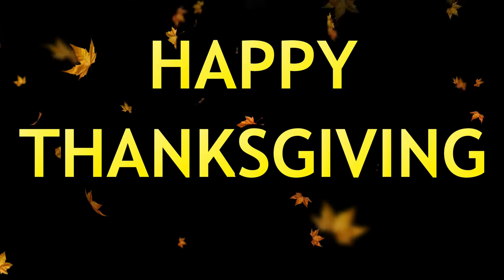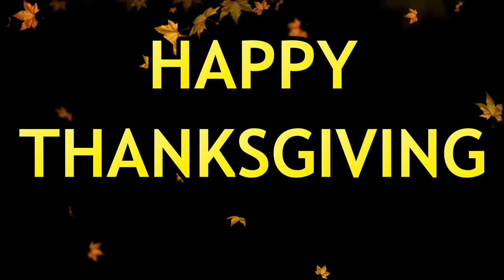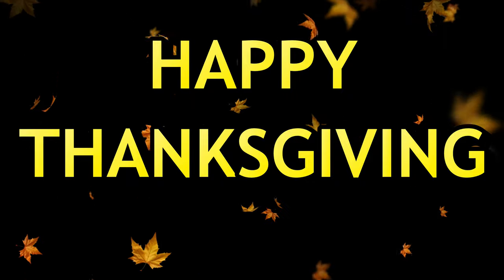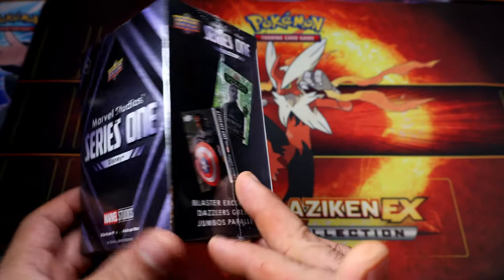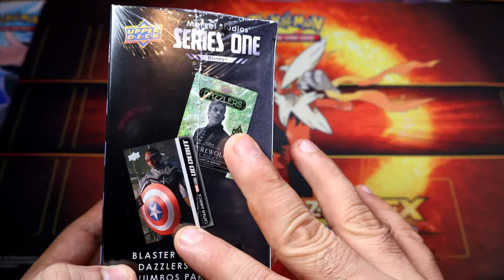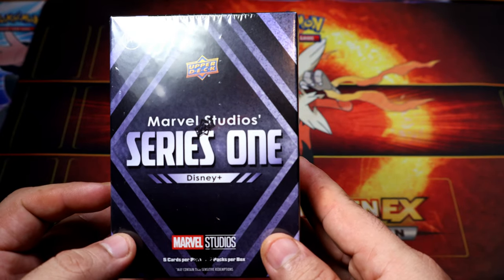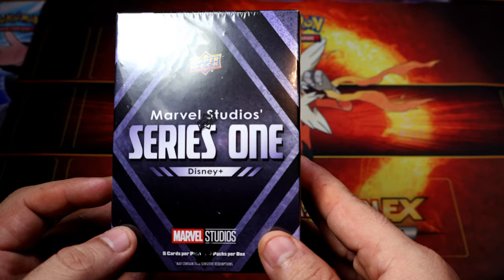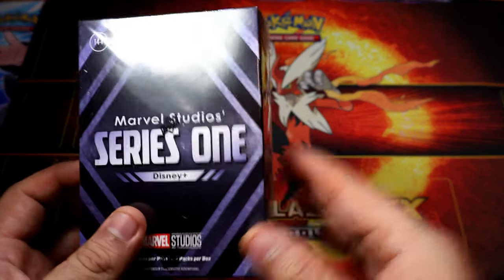Hey, what's going on guys? Today we're gonna be opening some Marvel Blasters. It says Series One Disney Plus - looks like they're cards from their TV shows. So let's see what we can get out of here. Not too bad. I think it was $25 or $20.